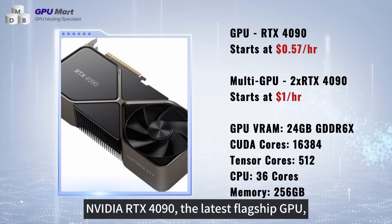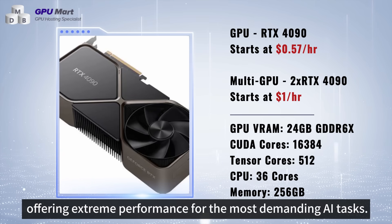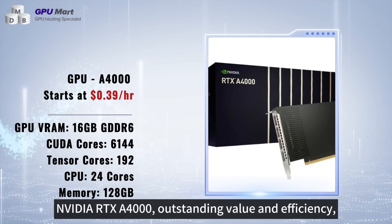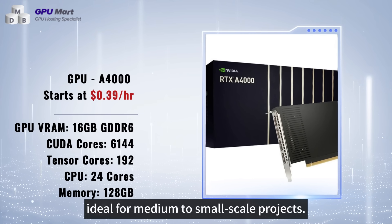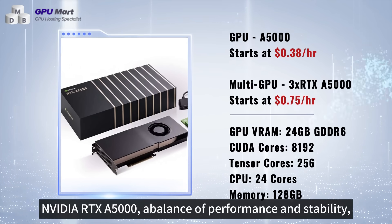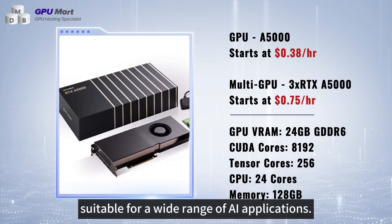NVIDIA RTX 4090, the latest flagship GPU, offering extreme performance for the most demanding AI tasks. NVIDIA RTX 4000, outstanding value and efficiency, ideal for medium to small scale projects. NVIDIA RTX 5000, a balance of performance and stability, suitable for a wide range of AI applications.